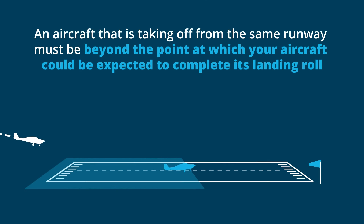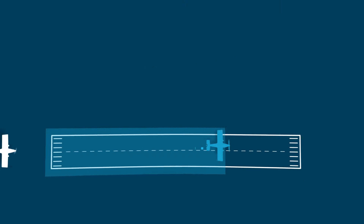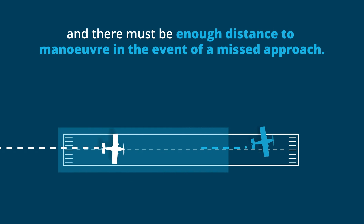An aircraft that is taking off from the same runway must be beyond the point at which your aircraft could be expected to complete its landing roll, and there must be enough distance to manoeuvre in the event of a missed approach.